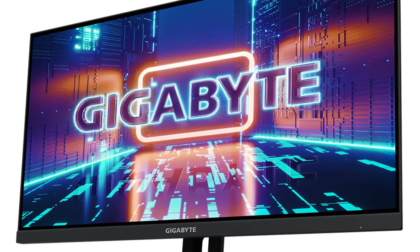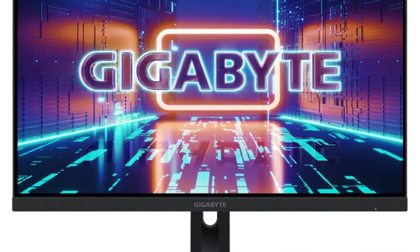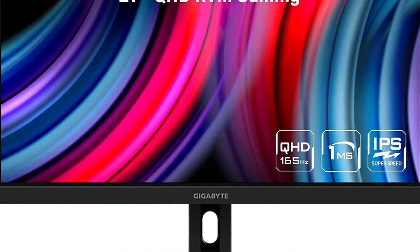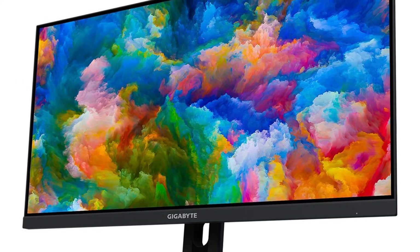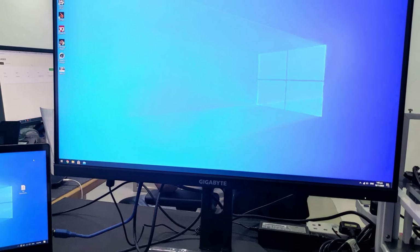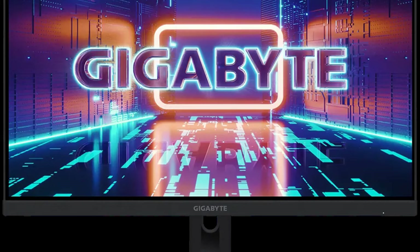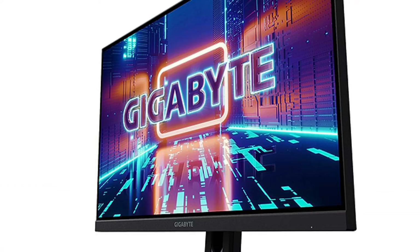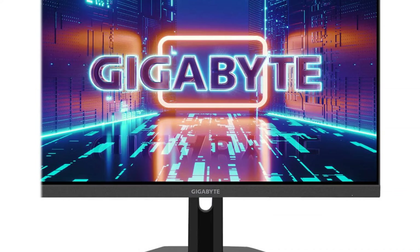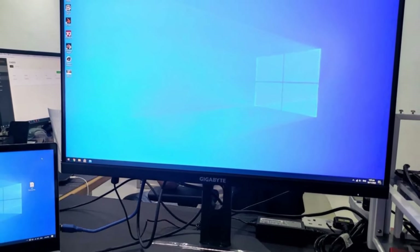The Gigabyte M27Q X monitor earns a spot in the top 10 best gaming monitors for its well-rounded performance at a competitive price. This 27-inch IPS panel features a crisp QHD resolution of 2560 by 1440 for sharp visuals and a comfortable pixel density for desktop use. Gamers will appreciate the super-fast 240Hz refresh rate, and AMD FreeSync and NVIDIA G-Sync compatibility eliminate screen tearing. The M27Q X boasts vibrant colors with 92% DCI-P3 coverage, with decent color accuracy for games and content.